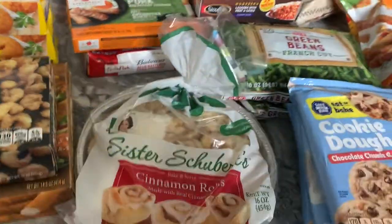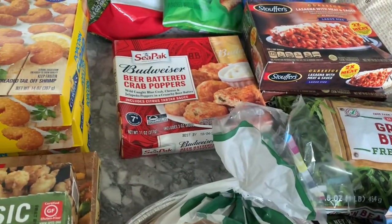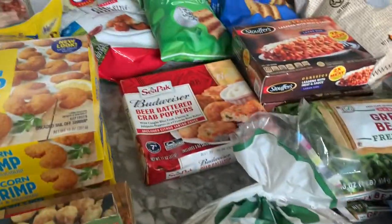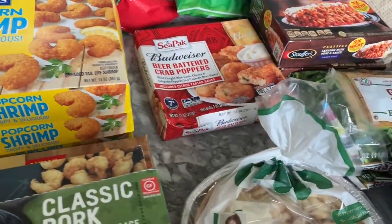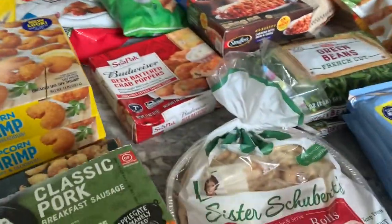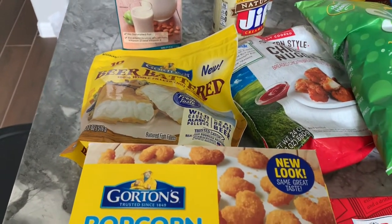I got some random things for the freezer: a cinnamon rolls thing, some nitrate-free pork sausage that I really like, and then this beer battered crab poppers - it just sounded really good. I was looking through all their frozen seafood. It has jalapeño and Johnny doesn't like much cheese, so I'm probably the only one who's going to eat that. I forgot to look at jalapeño poppers - my time was running out; when you reserve a spot you get about an hour. I also got some beer battered fish - I plan on doing fish and chips one night.